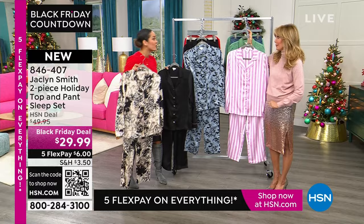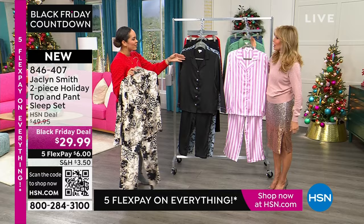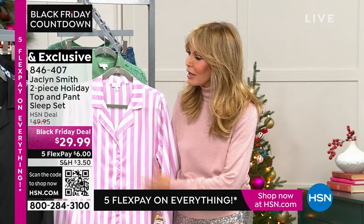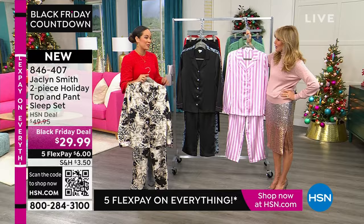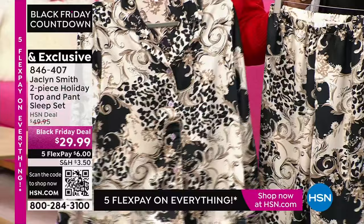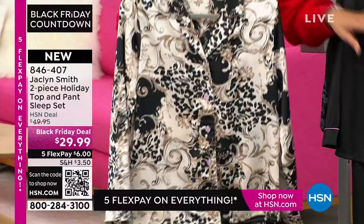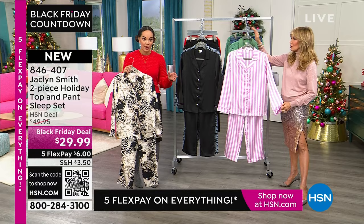You can't get PJ sets at this price — I have a drawer of about ten of them and not at this price. After a long day, going to put on those gorgeous pajamas and feeling feminine — you don't have to cover up with a robe. Walk downstairs, have your coffee, watch your favorite show. Four prints to choose from: scroll print, solid black, floral multi, and orchid. We have a couple more minutes on this before moving to brand new items, including that sequin skirt.